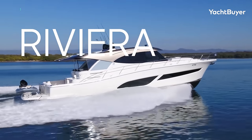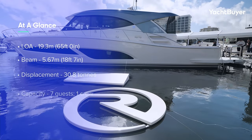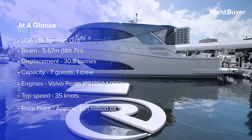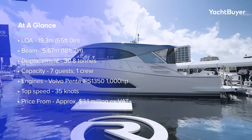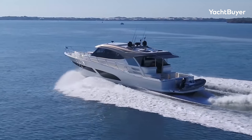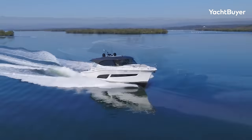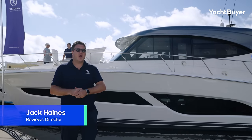This is the Riviera 585 SUV having its US launch at the Fort Lauderdale boat show. This is a 20-meter all-weather cruiser. It's got three cabins, three bathrooms on the lower deck, and a little surprise as well. If you want something that will go through pretty much anything and you can use all year round, this is the sort of boat for you. We've got a full tour coming up. I'm Jack Haynes, welcome to Yacht Buyer.